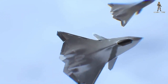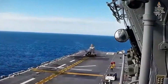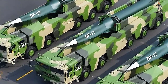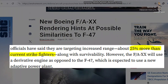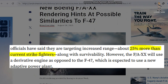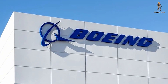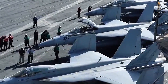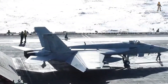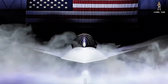Originally, the F-A-XX was pitched as having dramatically greater range than existing carrier fighters — a necessity when operating deep in the Pacific theater against China's expanding A2/AD anti-access area denial network. But more recent Navy statements suggest a more modest 25% range increase over today's tactical jets, meaning Boeing had to make compromises. Those compromises are likely tied to carrier weight limits, folding wing structures, and fuel capacity restrictions, which naturally limit how far a jet can go compared to land-based NGAD platforms like the F-47.